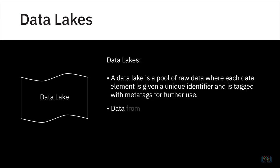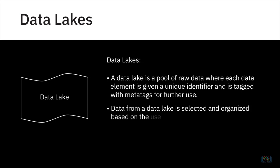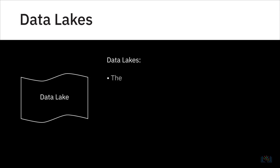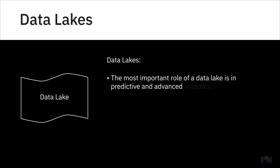You would opt for a data lake if you generate or have access to large volumes of data on an ongoing basis, but don't want to be restricted to specific or predefined use cases. Unlike data warehouses, a data lake would retain all source data without any exclusions, and the data could include all types of data sources and types. Data lakes are sometimes also used as a staging area of a data warehouse. The most important role of a data lake is in predictive and advanced analytics.